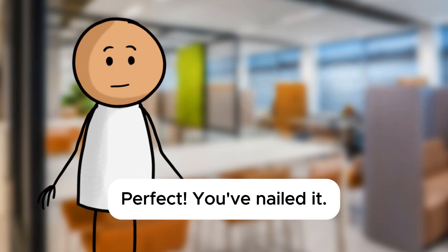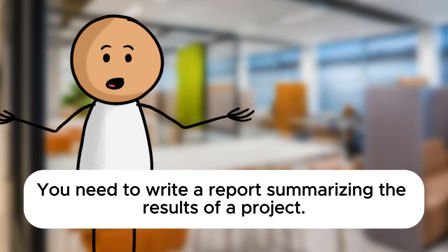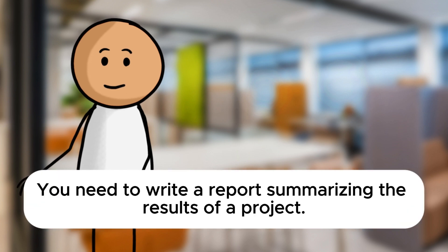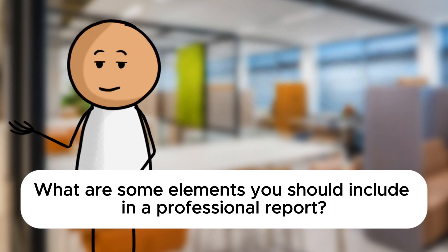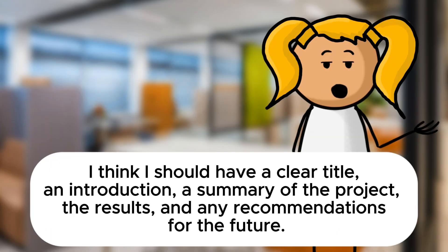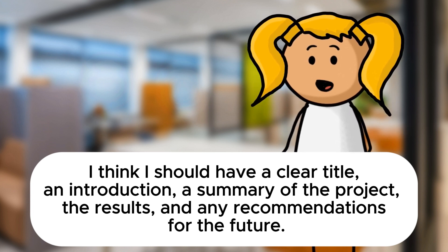Perfect. You've nailed it. Now let's explore another scenario. You need to write a report summarizing the results of a project. What are some elements you should include in a professional report? I think I should have a clear title, an introduction, a summary of the project, the results, and any recommendations for the future.